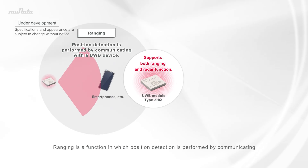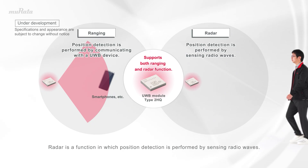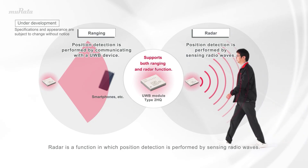Ranging is a function in which position detection is performed by communicating with a smartphone, tag, or other UWB-compatible device. Radar is a function in which position detection is performed by sensing radio waves.